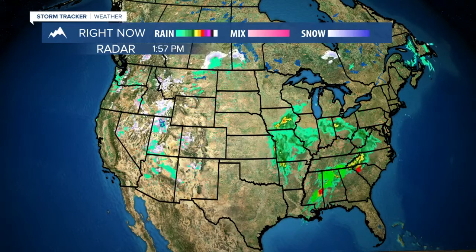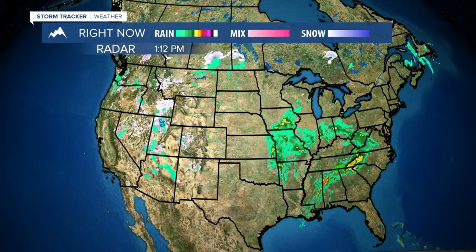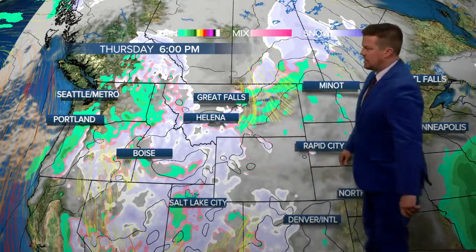Look at all those red boxes flashing — each one of those red boxes is a possible tornado on the ground. Another rash of severe weather is breaking out in the southeastern part of the country, and there will be another round of severe weather in a couple of days.